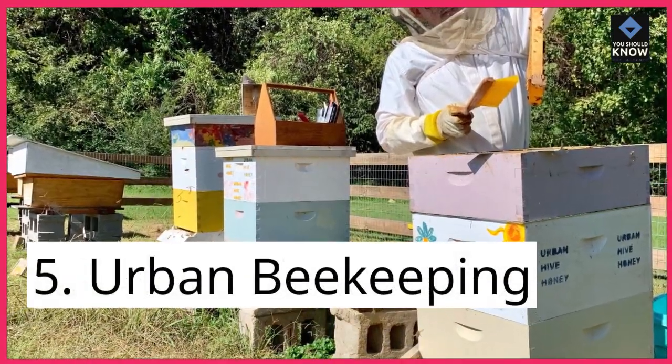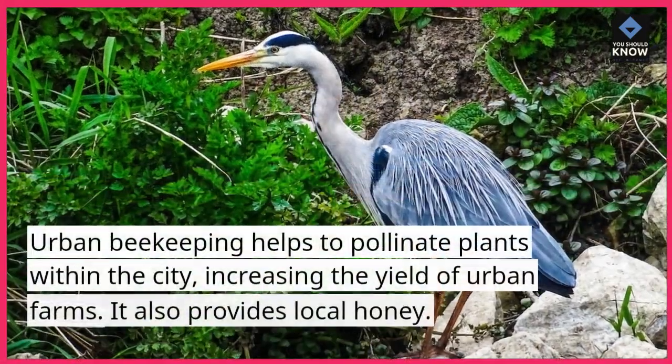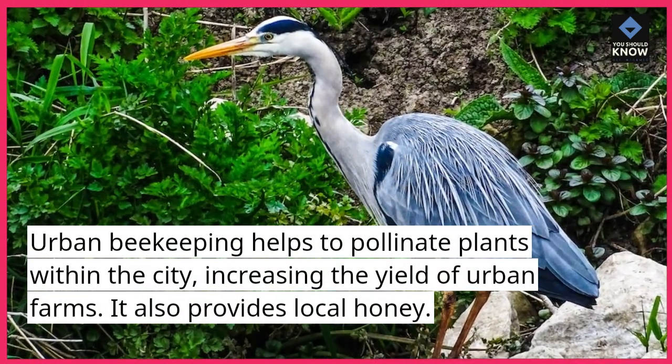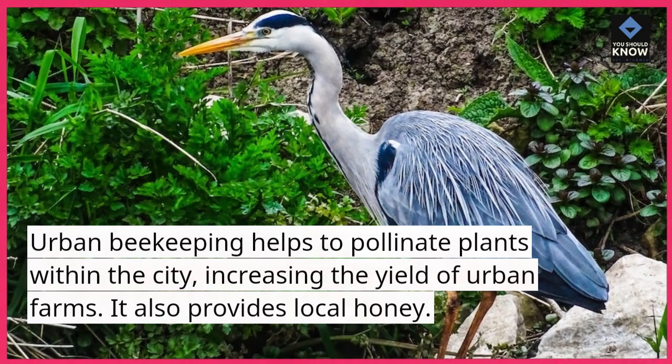5. Urban beekeeping. Urban beekeeping helps to pollinate plants within the city, increasing the yield of urban farms. It also provides local honey.